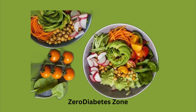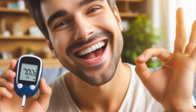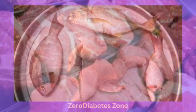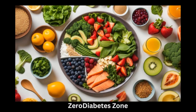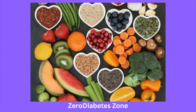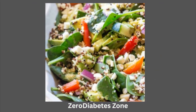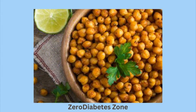Now that we know the risks, what can we do about it? Here are a few tips to help you reduce your heme iron intake and lower your diabetes risk. Number 1: Limit red meat consumption. Try to reduce your intake of red meat and replace it with leaner protein sources like chicken, fish, or plant-based proteins such as beans, lentils, and tofu. Number 2: Balance your plate. Aim for a more balanced diet rich in vegetables, whole grains, and plant-based proteins. Non-heme iron sources like spinach, quinoa, and chickpeas offer safer iron levels without increasing diabetes risk.